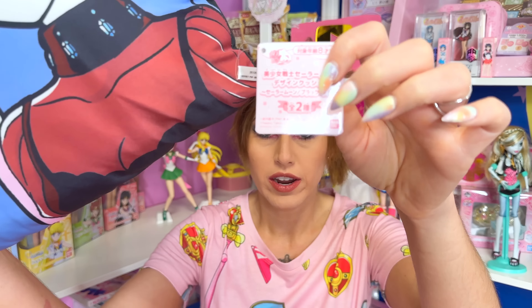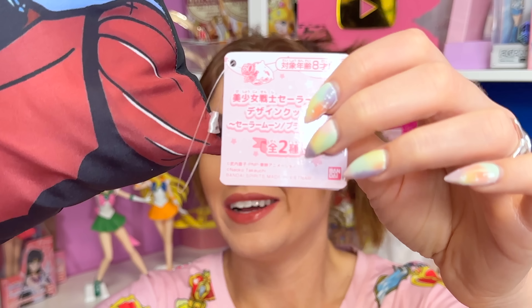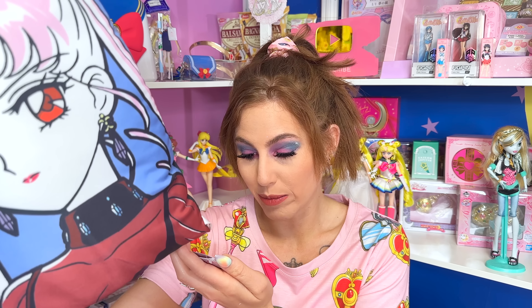You can easily tell because the copyrights — at least on this one — are right here. I'll put a photo on the screen during post-production to make sure you guys can see that. This one says copyright Naoko Takauchi, Bondi Spirits, made in Vietnam. So even if it's not produced by Bondi, if it's like just other US merch, they will always have some sort of copyright on the packaging and even on the product itself in most cases.